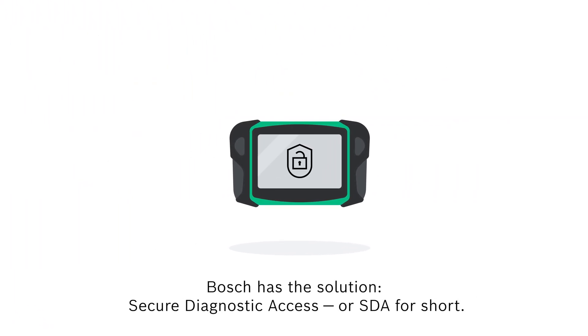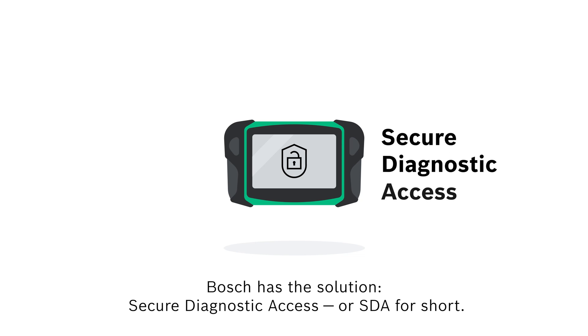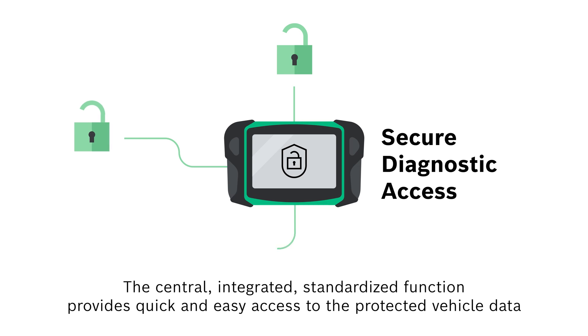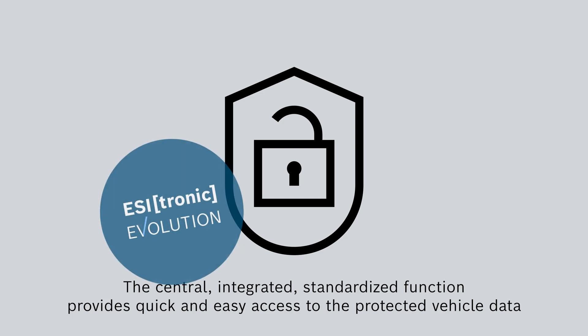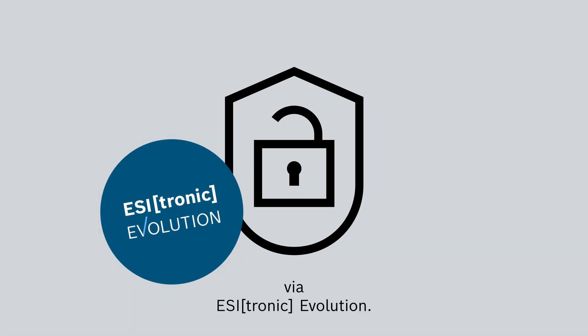But Bosch has the solution – Secure Diagnostic Access, or SDA for short. This central, integrated, standardized function provides quick and easy access to the protected vehicle data of participating vehicle manufacturers via EZtronic Evolution.